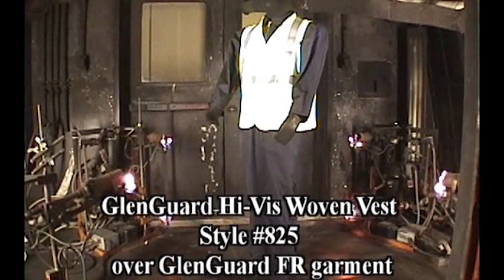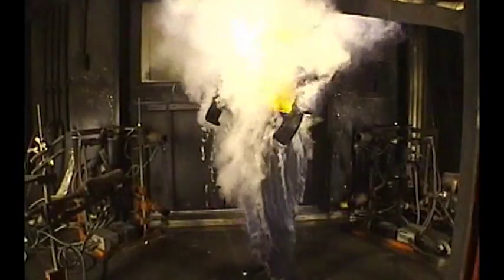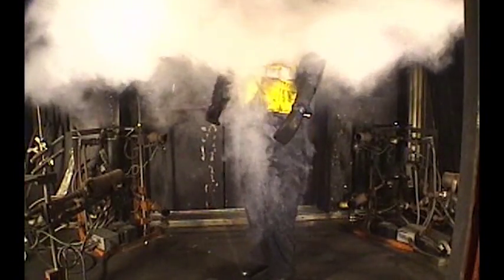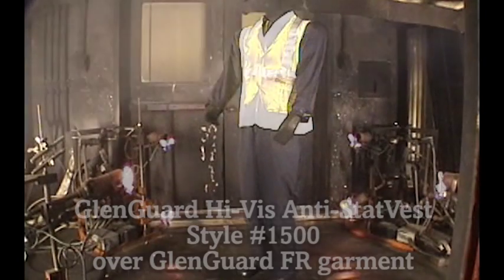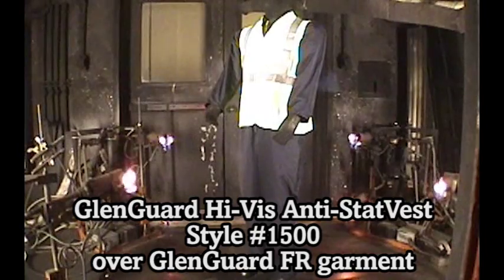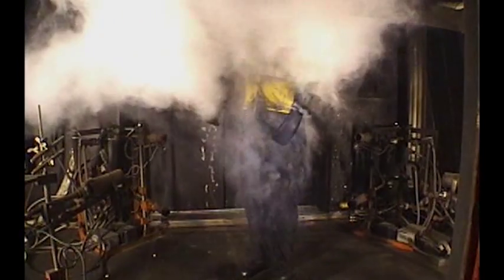In the following flash fire tests, you'll see Glengard FR Hi-Viz and FR Hi-Viz Anistat vests subjected to three seconds of flames, simulating a flash fire occurrence. Glengard FR Hi-Viz and FR Hi-Viz Anistat vests meet OSHA 1910-269 and NFPA 70E, and they surpass government FR safety standards. When it comes to your vest, Glengard Hi-Viz offers unrivaled arc flash and flash fire protection.